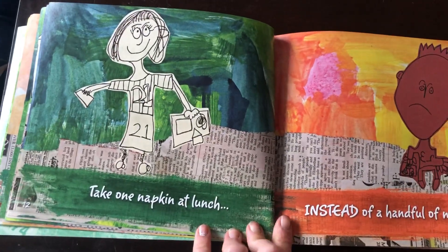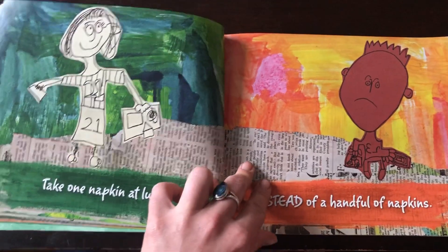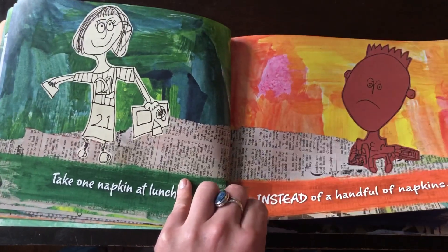Take one napkin at lunch instead of a handful of napkins. This saves paper, as napkins are made from paper. But an even better way is to use a reusable napkin, like a piece of cloth.